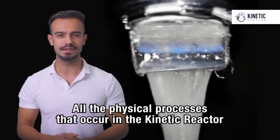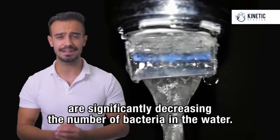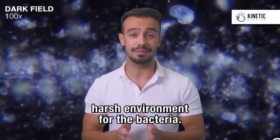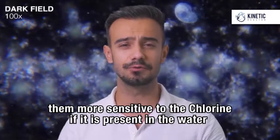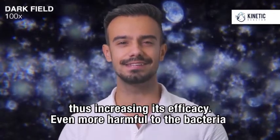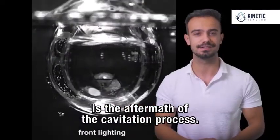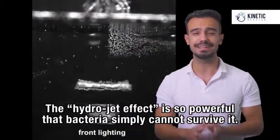All the physical processes that occur in the Kinetic Reactor significantly decrease the number of bacteria in the water. First of all, the vacuum in the vacuum chamber is a very harsh environment for bacteria. The extremely low pressure blows up the bacteria and makes them more sensitive to chlorine if it is present in the water, thus increasing its efficacy. Even more harmful to the bacteria is the aftermath of the cavitation process. The hydrojet effect is so powerful that bacteria simply cannot survive it.